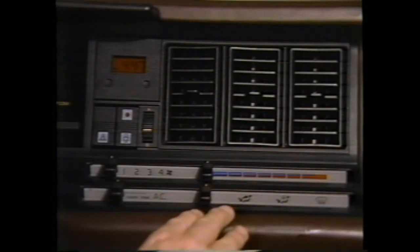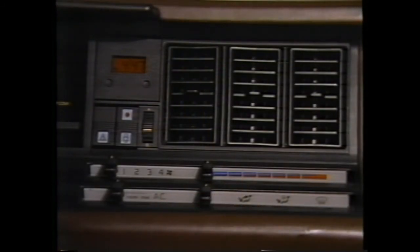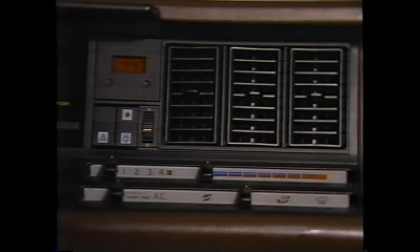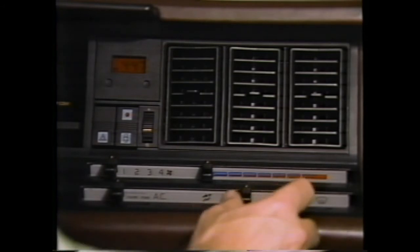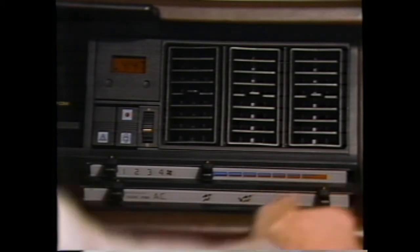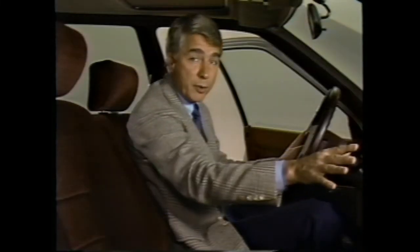The fourth control selectively directs air throughout the vehicle in four combinations: the first position directs air to the dashboard and rear seat vents; the second directs air to the dashboard, front floor vents, and rear seat vents; the third directs air to all vents; and the fourth position, marked with the defrost symbol, directs air to the windshield and front side windows. For further information on the heating, ventilating, and air conditioning system, please consult the Medallion Owner's Manual.